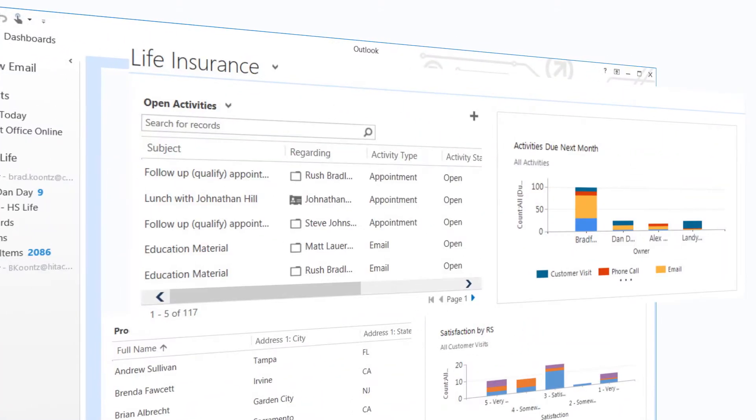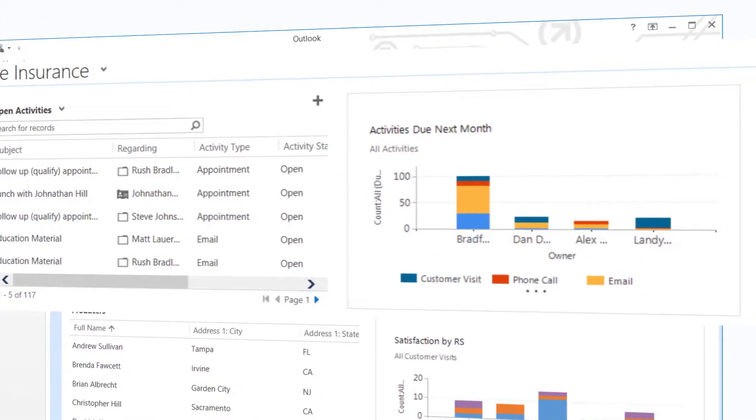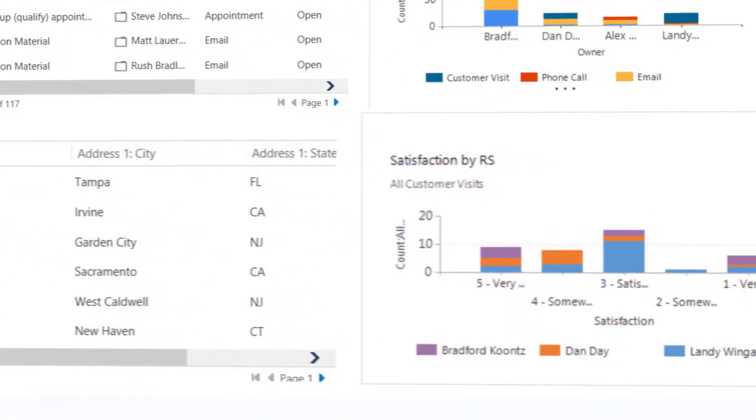I start my day in Outlook. All of today's activities are displayed, along with a scorecard that shows how I'm doing against my goals. I've also got all of my team's producers, appointments, and production growth goals at my fingertips.